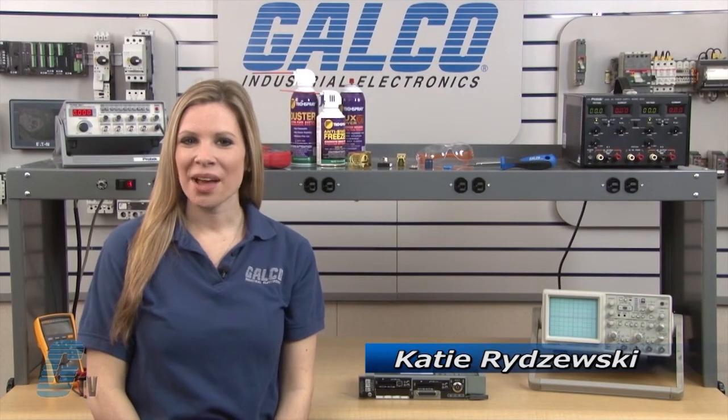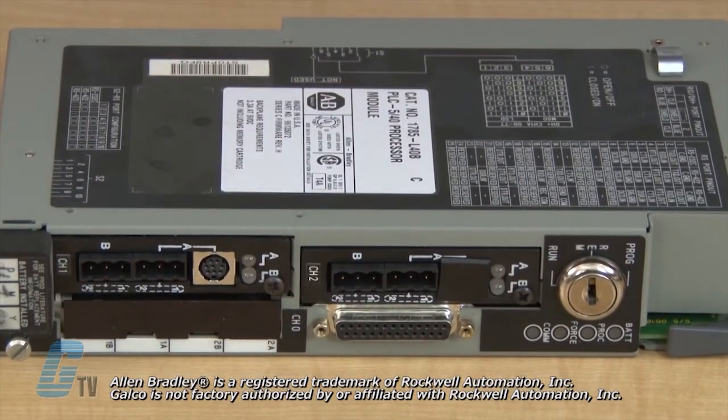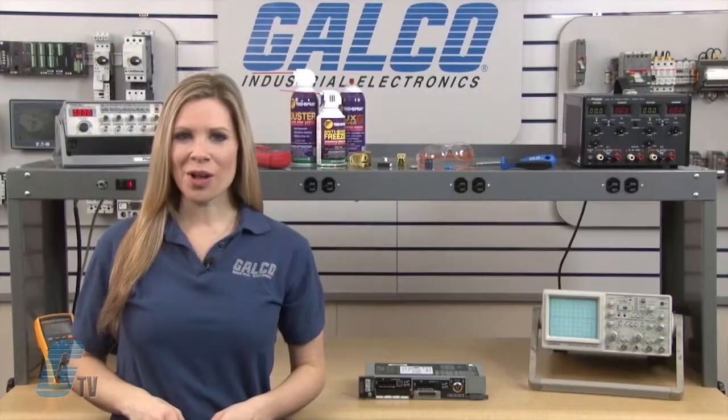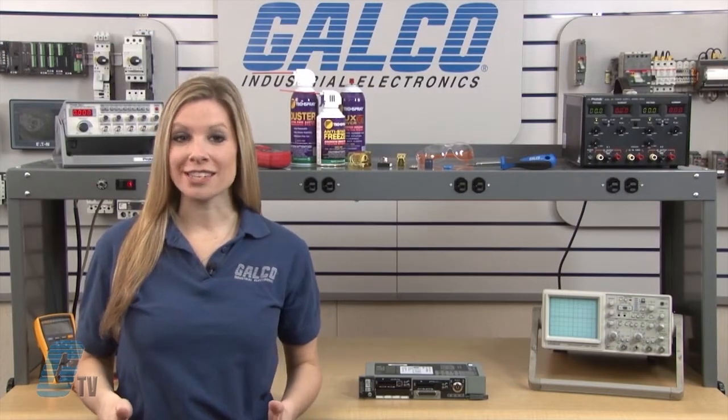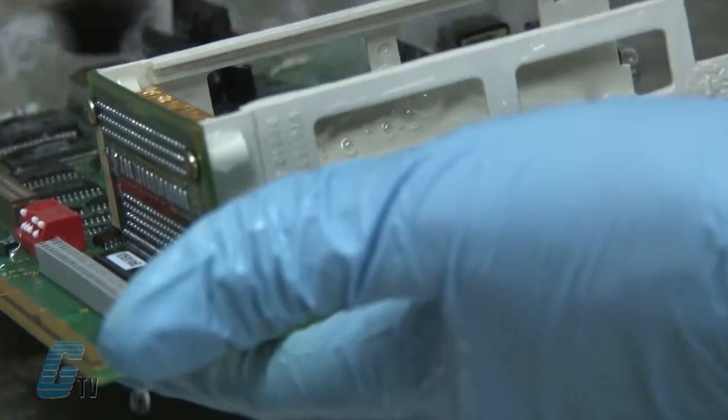Welcome to G-TV! Today I will be showing you Galco's repair capabilities for Allen Bradley's 1785 PLC processor. Galco offers repair expertise as a third-party option to the OEM, often with significant cost savings. Every repair received at Galco is cleaned and dried.